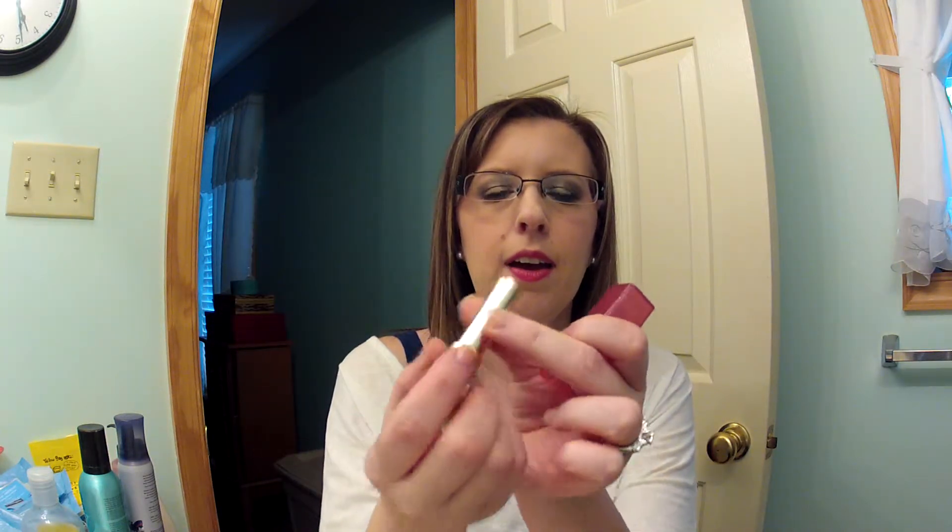I used up the L'Oreal Balmain Color Riche lip color in 318 Heavenly Berry. It's not often I fully use up a lip product. There's a tiny bit left but the product has rolled down so far that my lips hit the metal when applying, so it's done. I like these and would repurchase, but I have a lot of lip products already.